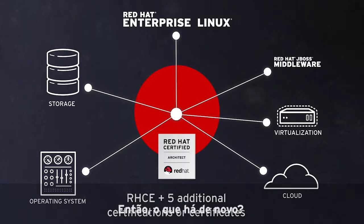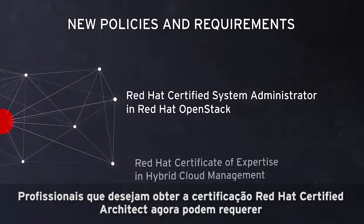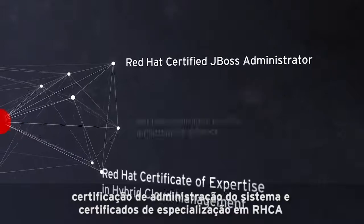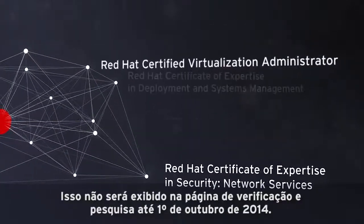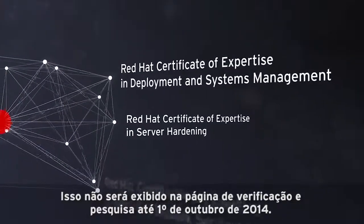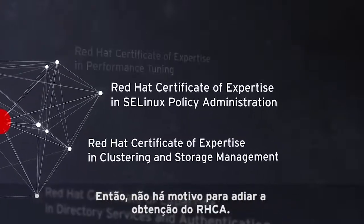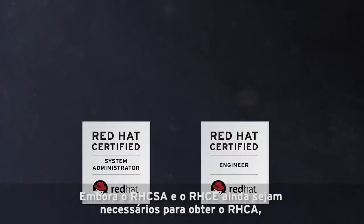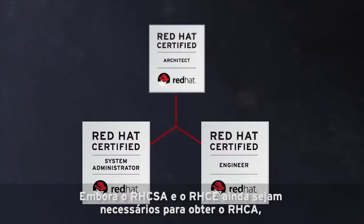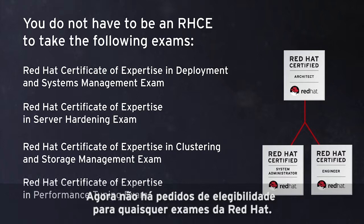So what's new? Flexibility. Professionals who wish to earn the Red Hat Certified Architect certification can now apply any of the system administration certifications and certificates of expertise towards RHCA. These will not appear on the verify and search page until October 1, 2014. However, this new requirement will be applied retroactively, so there's no reason to wait to pursue your RHCA. Also, while RHCSA and RHCE are still required to earn RHCA, we no longer require RHCE for some RHCA track exams. Now, there are no eligibility requirements for any Red Hat exams.